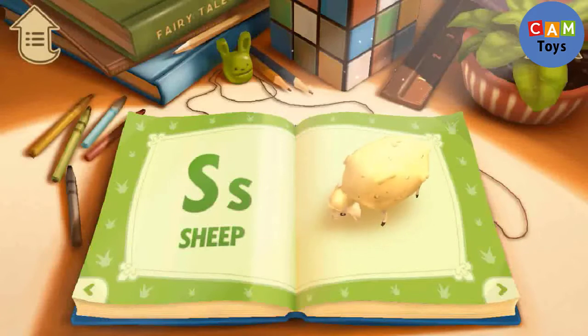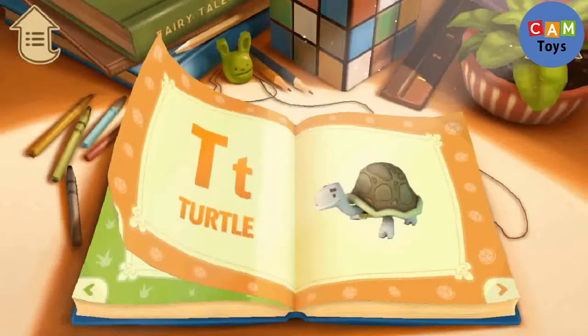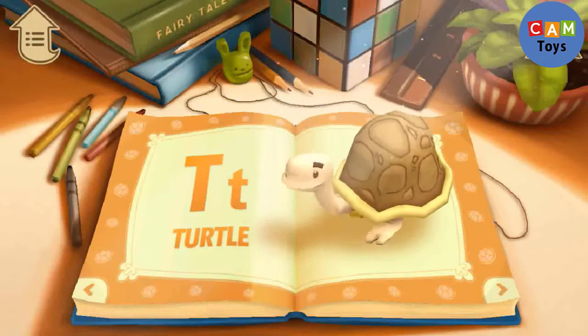T. T is for Turtle. Turtles hide in their shells.